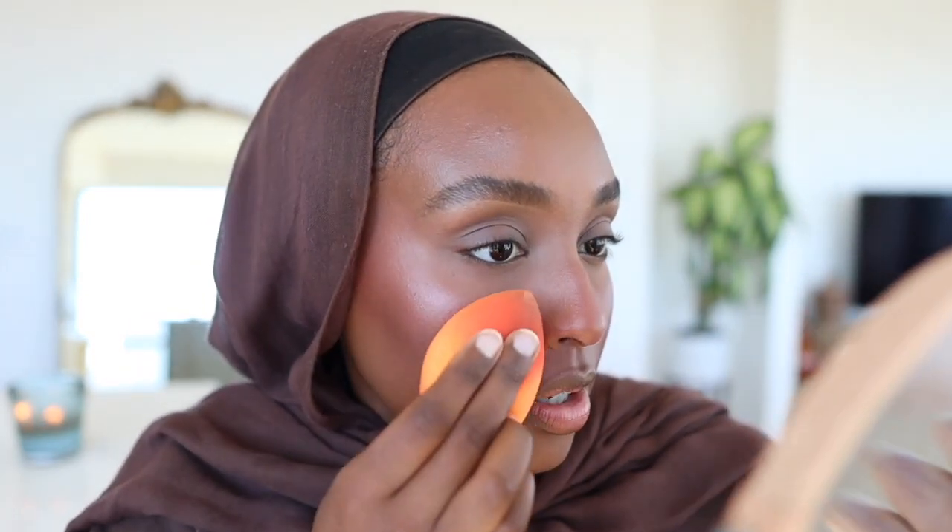I dab the highlight all over — it literally gives a wet look to the skin. I'm not into shimmery highlights; I just want to look naturally glowy, and that's exactly what this gives. Up close it doesn't even read as shimmer, it just looks like a natural glow. This is honestly my favorite discovery of 2022 — it's just so beautiful.